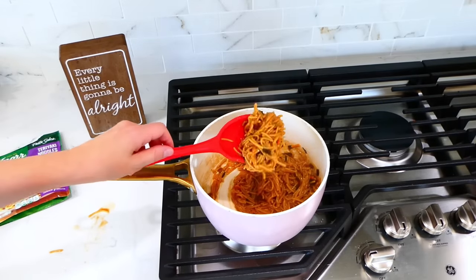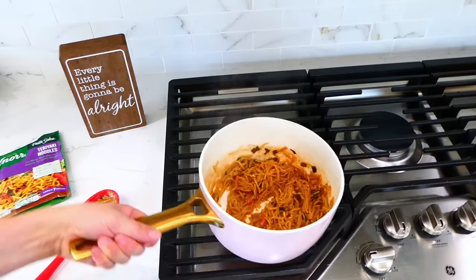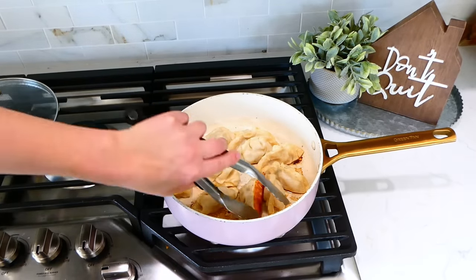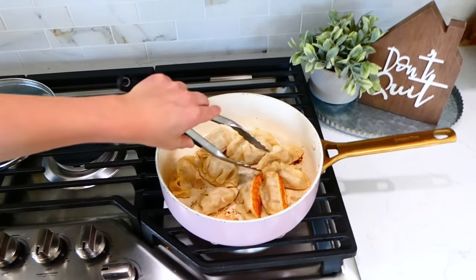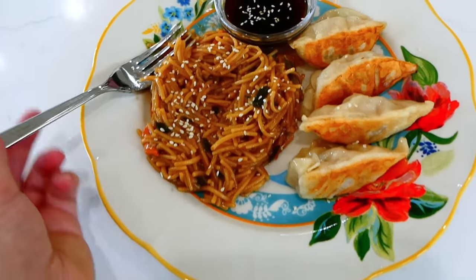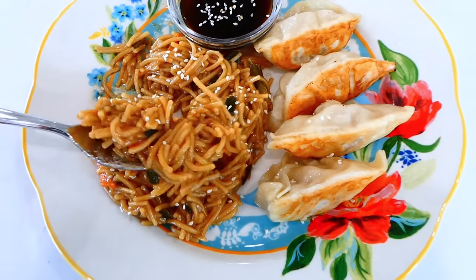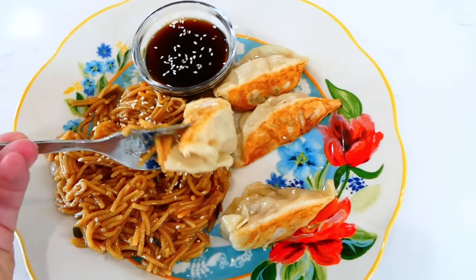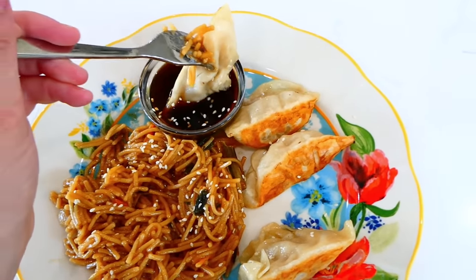Here's what the teriyaki noodles look like after cooking — my house was smelling so good! And here are the pot stickers after steaming, perfectly crispy on the bottom. This is the perfect meal if you are short on time and on a budget. I topped everything with sesame seeds and served the pot stickers with their included sauce. This really is a delicious throw-together meal. I have plenty more budget-friendly dinner ideas on my channel, so make sure you're subscribed so you don't miss any more in the future — I'll see you in the next one, bye for now!